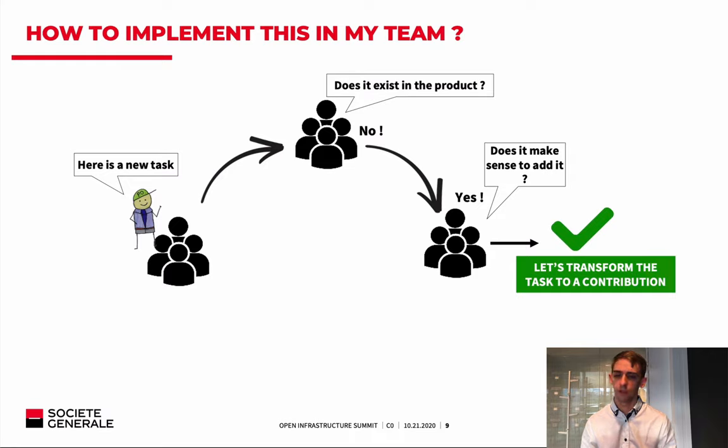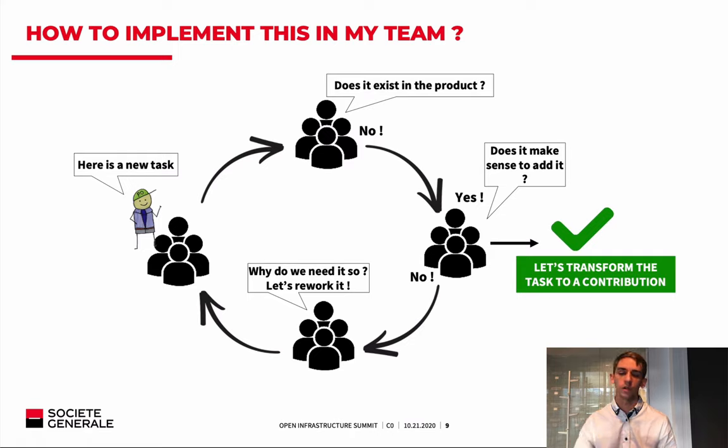If the answer is no — it doesn't make sense to add to the product — we ask ourselves why we need it. This is a good way to step back and think about why we need a feature that wouldn't improve the product. It's a good time to rework the approach and think about how to fit more easily into the product. With this workflow, we truly integrate the contribution process without extra workload, and industrialize the process of contributing to open source.